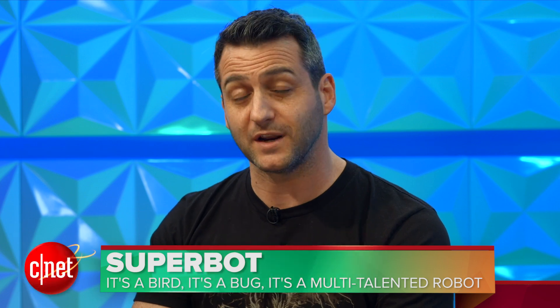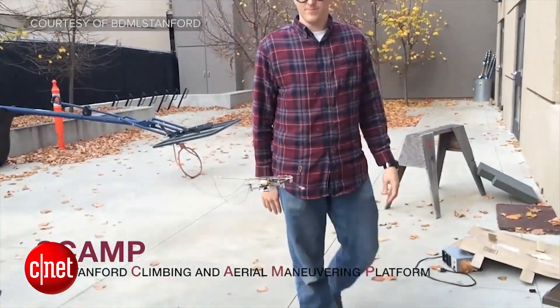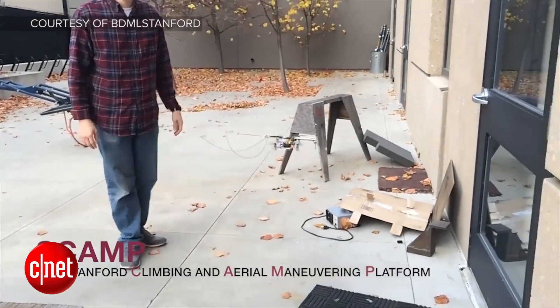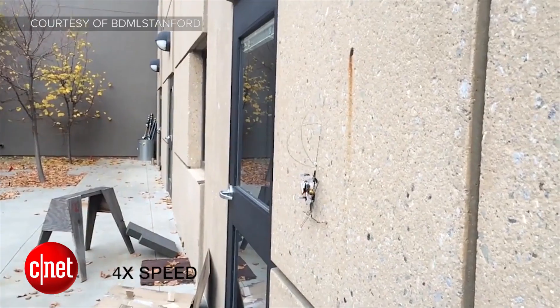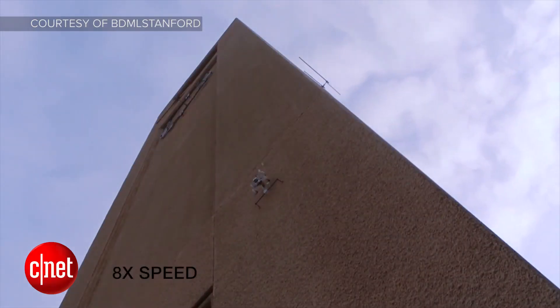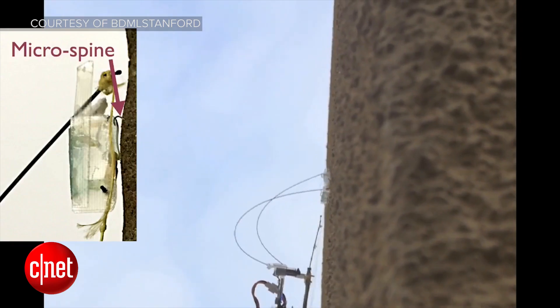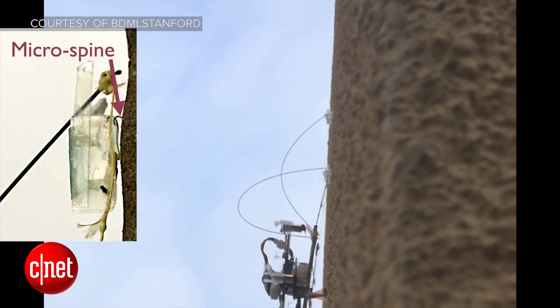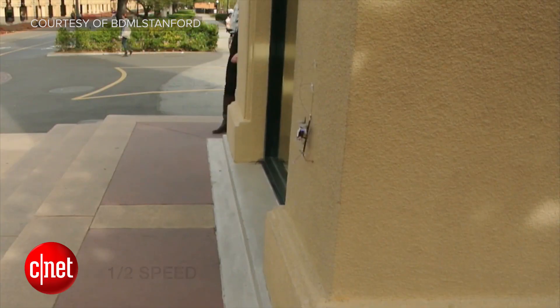Researchers at Stanford have introduced a new robot focused on versatility. This robot is called the Stanford Climbing and Aerial Maneuvering Platform, or SCAMP for short. SCAMP flies like a drone, perches on vertical walls, adjusts itself if its perch starts to slip, climbs walls, and then peels away from the surface to take off again. Spined feet give SCAMP the ability to grip onto rough surfaces, and accelerometers and rotors work together to correct SCAMP's position as it climbs.